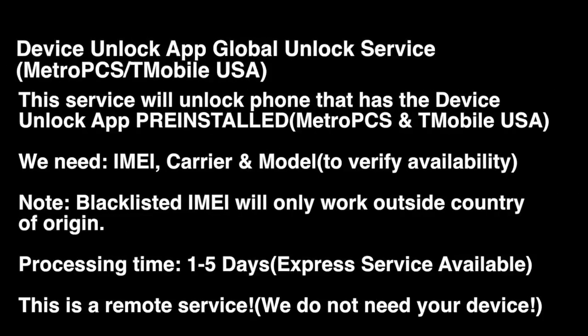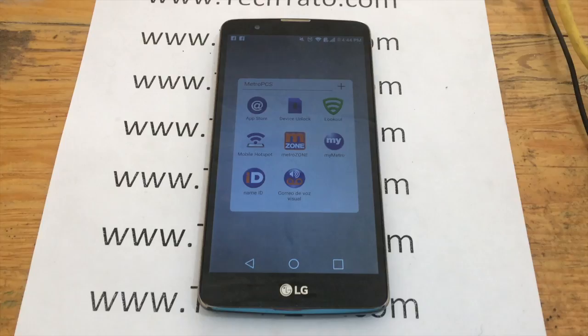We have a wide variety of services — repairs and unlocks available. If you come across this video looking for a particular service or repair, I'm pretty confident we can assist you. I recommend checking out my website, technoptal.com. Remember, one to five days standard processing time. If the device is blocked or blacklisted, the unlock will work, but for use outside the country.